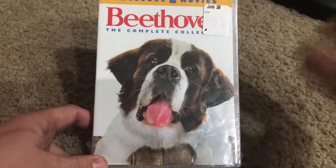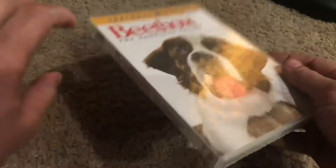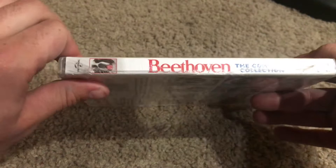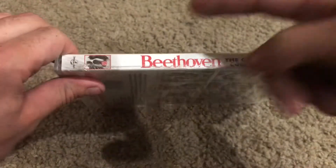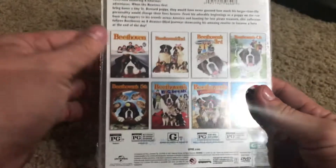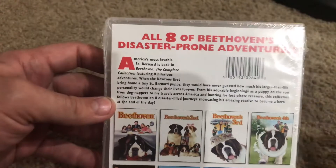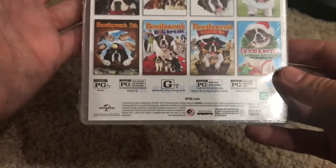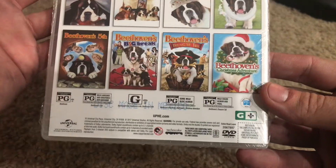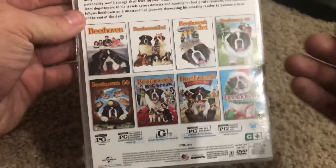As you can tell on the front, you get your boy Beethoven rocking the St. Bernard look. On the spine you got 'Beethoven the Complete Collection.' This was put out by Universal. On the back you got a little reading right here — if you want to pause and read it you're more than welcome to. This is from Canada, I think.